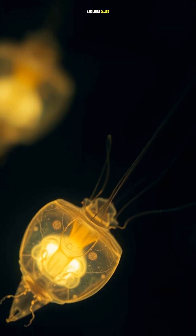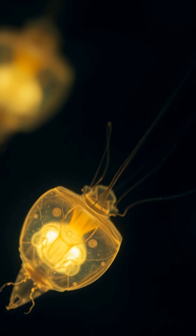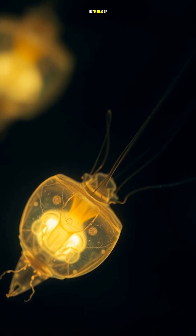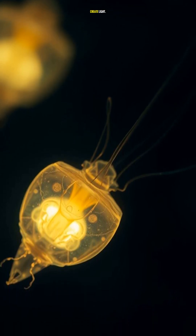Bioluminescent plankton contain a molecule called luciferin, which reacts with oxygen to produce light. This process is similar to how a firework works, but instead of burning fuel, bioluminescent plankton use a chemical reaction to create light.